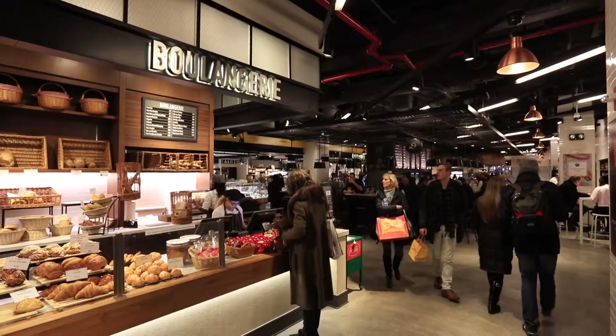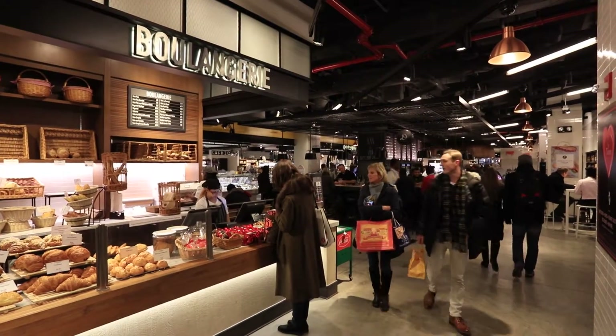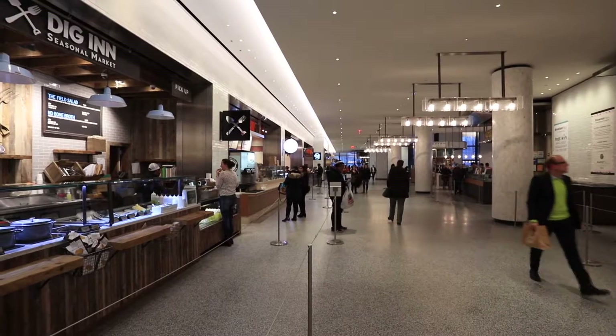Brands include Hermès, Burberry, and Salvatore Ferragamo. The food court has a wide range of eateries and is crowned by Le District Food Market and the Beaubourg Restaurant.